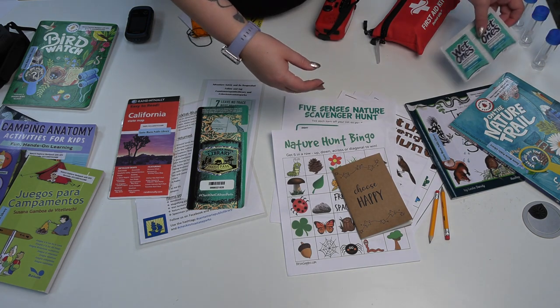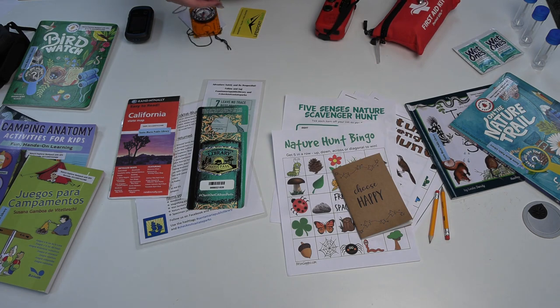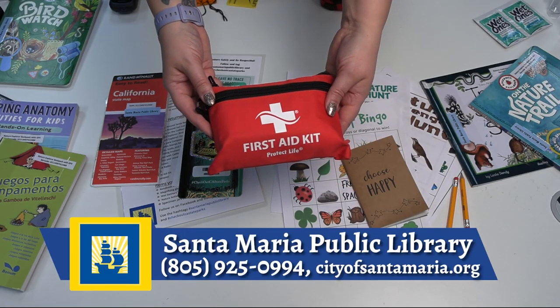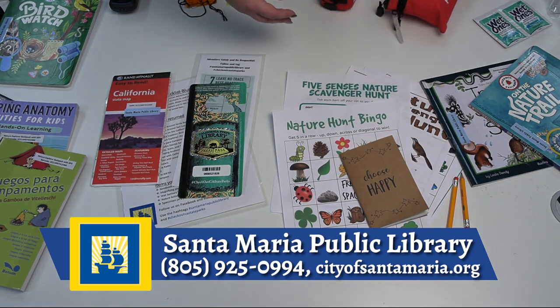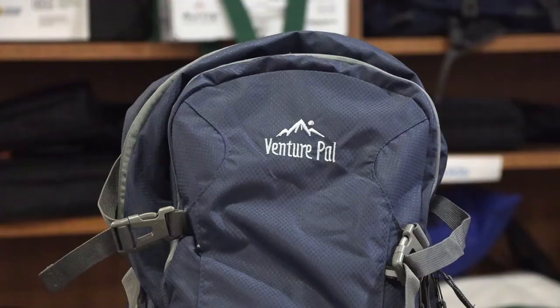Also included of course are alcohol wipes. And no backpack is complete without a first aid kit. Inside you'll find bandages, antiseptic, cotton swabs, and gauze in case you need to fix up any scrape or boo-boo. If you're ready for a fun outdoor adventure, come check out our adventure backpacks today.